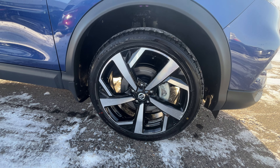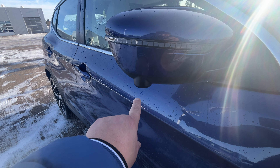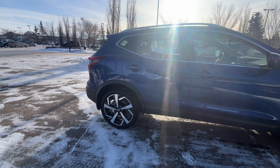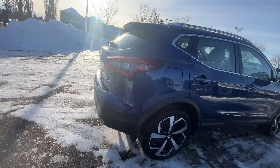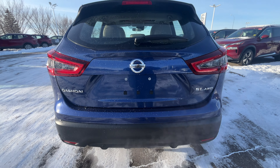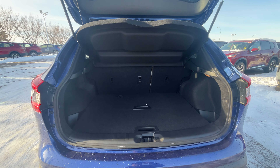19-inch alloy rims. Here you have LED indicators on the side view mirror with a 360-degree camera — front, rear, and both side view mirrors. Here you have the rear backup camera and a nice cargo trunk.